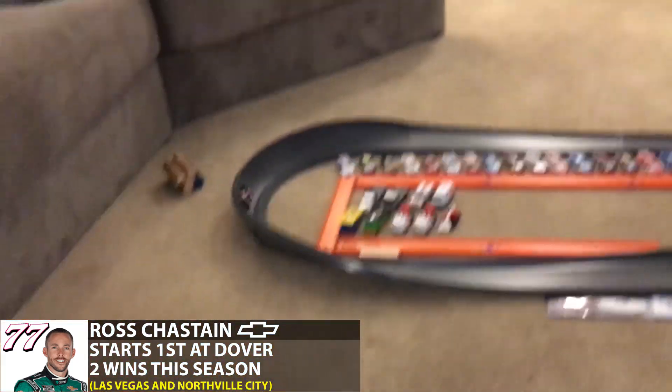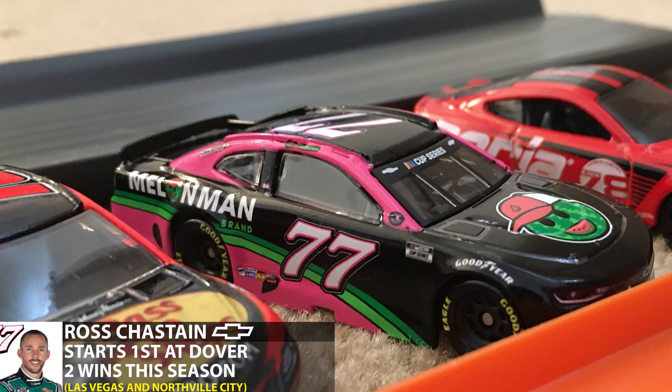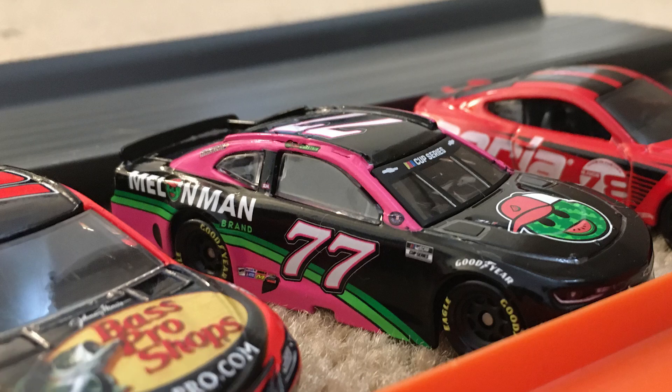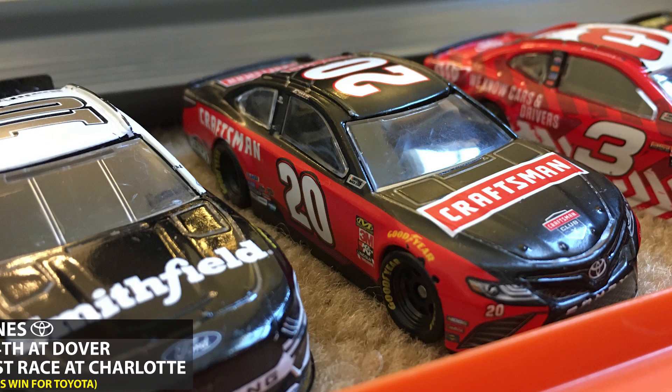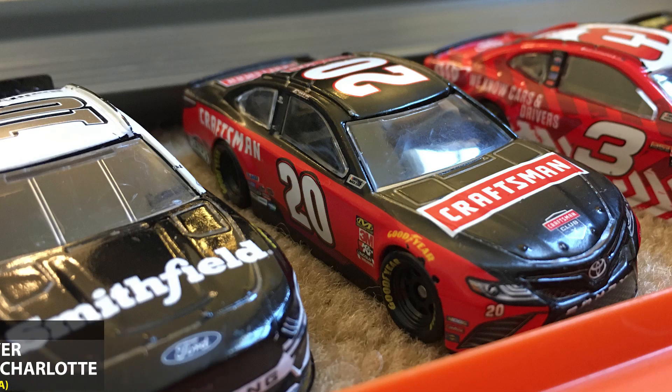He's hoping to continue that streak after a strong qualifying lap for the first race here at Dover. Can Chastain put this together for his third win of the season? The driver who won last time out was Eric Jones. He starts fourth today and gave Toyota their first NASCAR High Wheels Cup Series win at Charlotte.